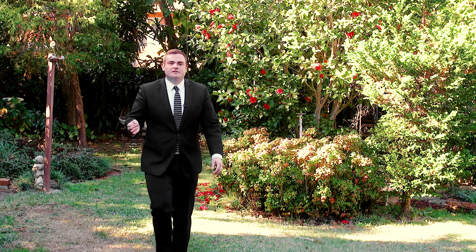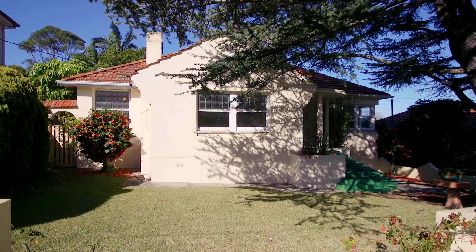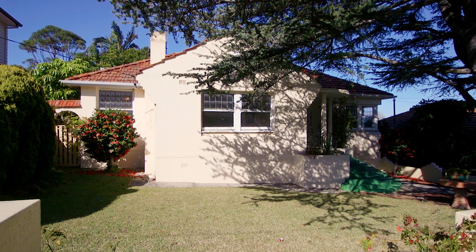Something I love about this property and what makes it stand out from so many others in the area has to be the sprawling 720 square meter block. It's huge and amazing for the growing family.